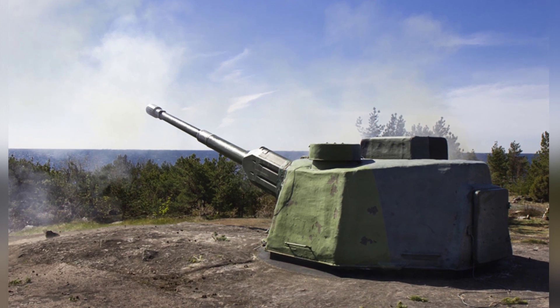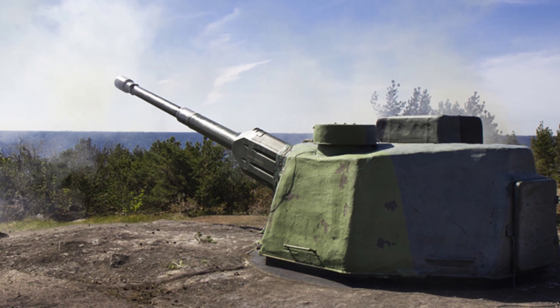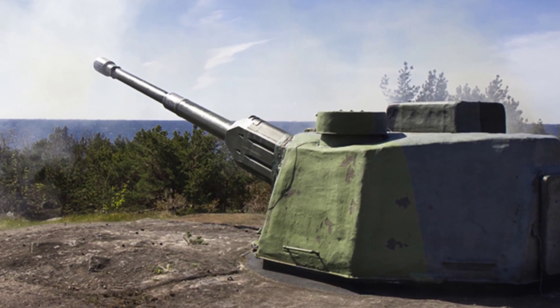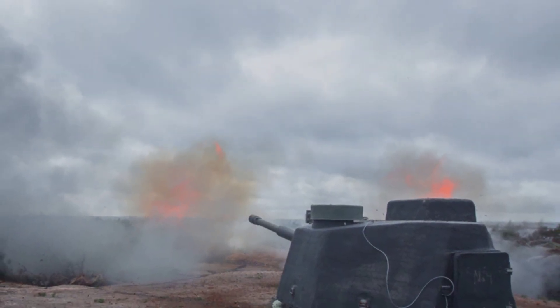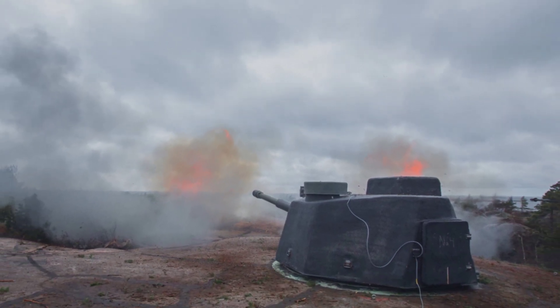After about 10 years of development, it was successfully developed and obtained an official production contract in 1982. The 130-53TK is a defensive turret weapon system installed on a permanent coastal defense position. It weighs about 16 tons and the polygonal armored turret provides basic protection for the gun crew.